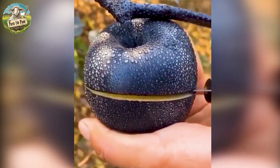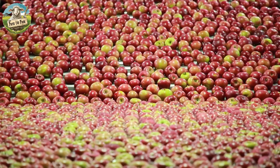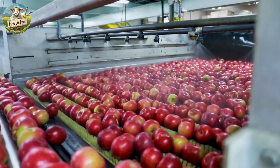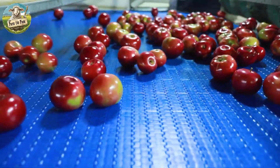Apples are the second most consumed fruit in the U.S. after bananas. On average, each American eats about 16 pounds of fresh apples and 28 pounds of processed apples per year.